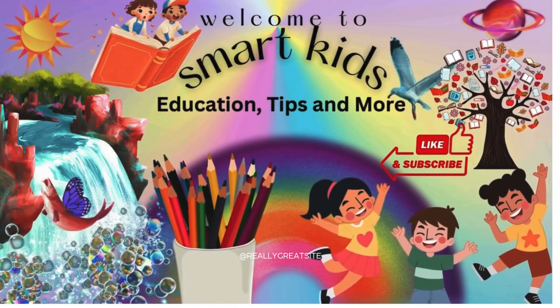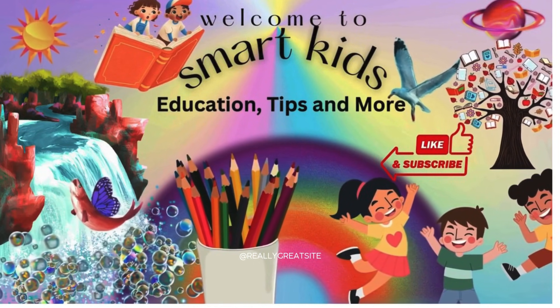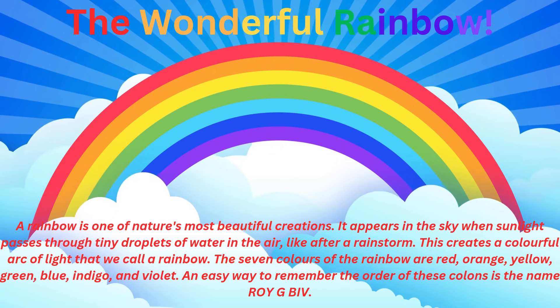Hi, kids. Welcome to SmartKids Channel. Are you ready for some fun? The wonderful rainbow!